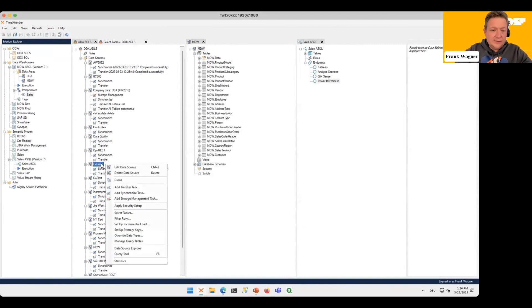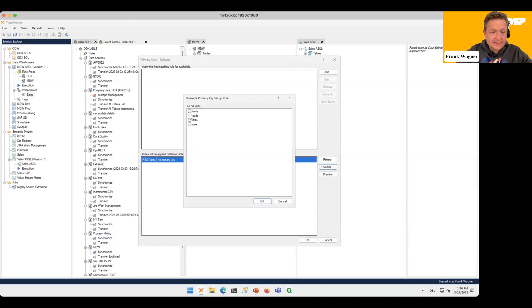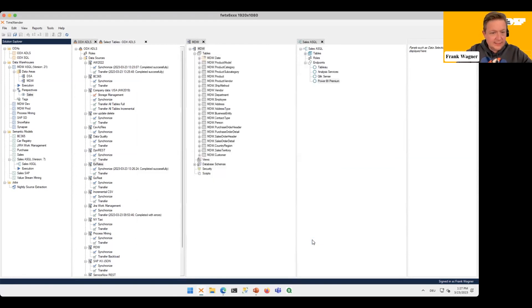From a web API I don't necessarily receive primary keys, which is an important concept in data warehousing. If I don't get them from the web API, I can configure them manually. The Exchange Rates table will be identified uniquely by three columns. We want to build up a history of the actual rates, so these three columns make up the key — I can configure them like this using a rule-based approach on top. Then we are done with the exchange rate — let's execute this as well.